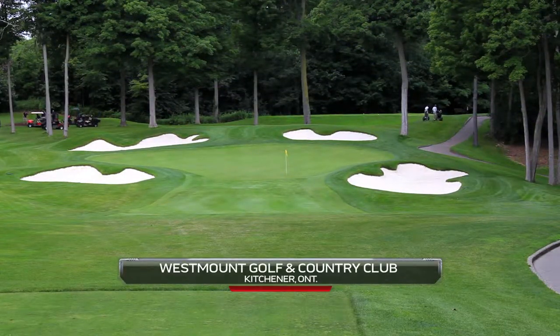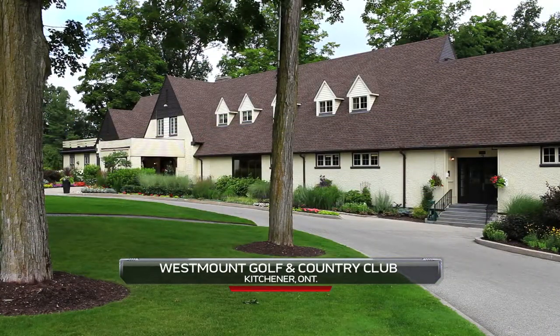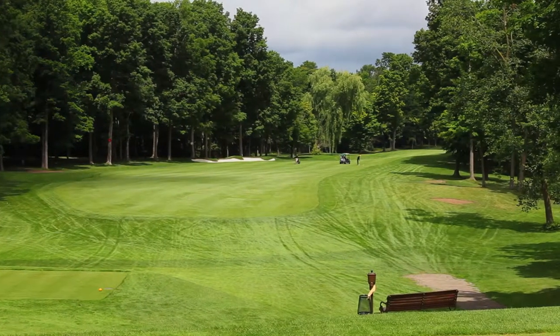Tucked away in the city of Kitchener, Ontario, is one of Canada's hidden gems. Dating back to the 1930s, Westmount Golf & Country Club is a classic parkland-style course that was designed by Stanley Thompson, one of Canada's top golf course architects.